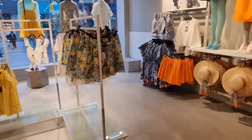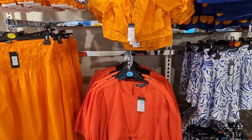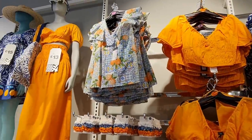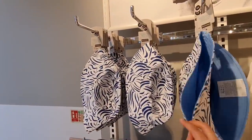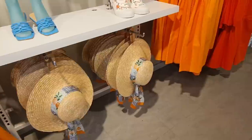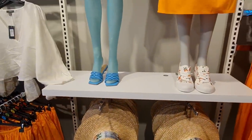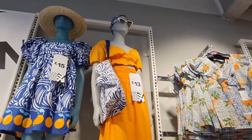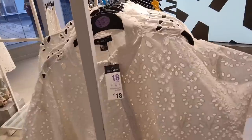I was actually just going to show you the shoes and the bags, but all the clothing is new since I came in last, so I thought I'm just going to show you the whole lot. Lots of oranges and reds — reminds me of Spain and holidays. Lots of whites.